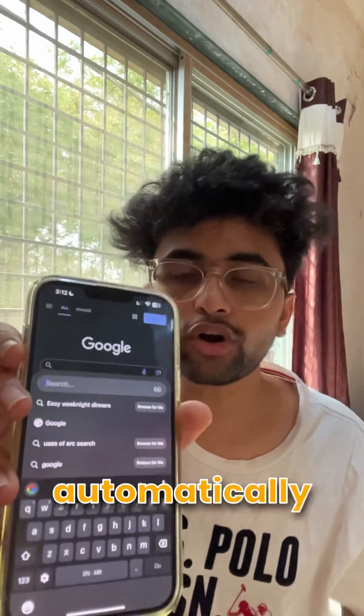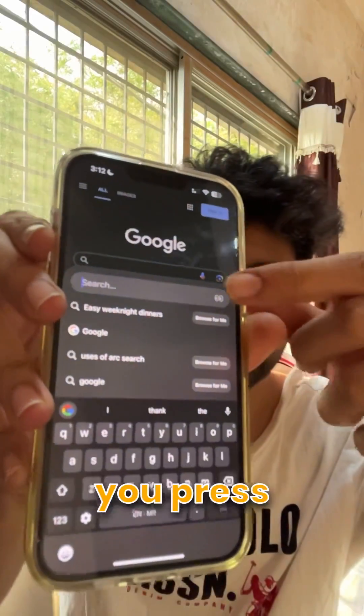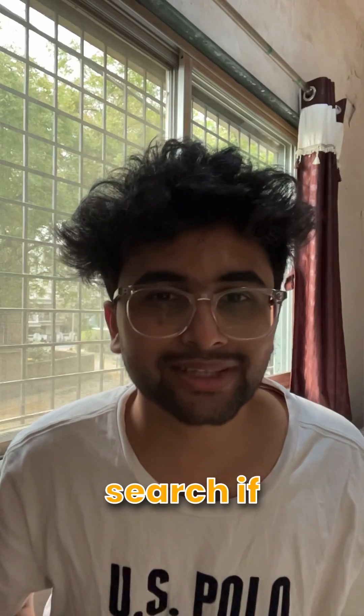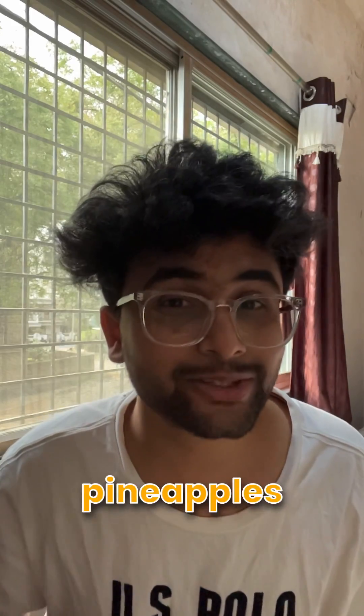Whenever you open the app, it automatically brings up the keyboard for you. And if you press on the I icon, it will take you to Incognito mode — you know, for the times you want to search if you're normal, like if you like pineapples on pizza.